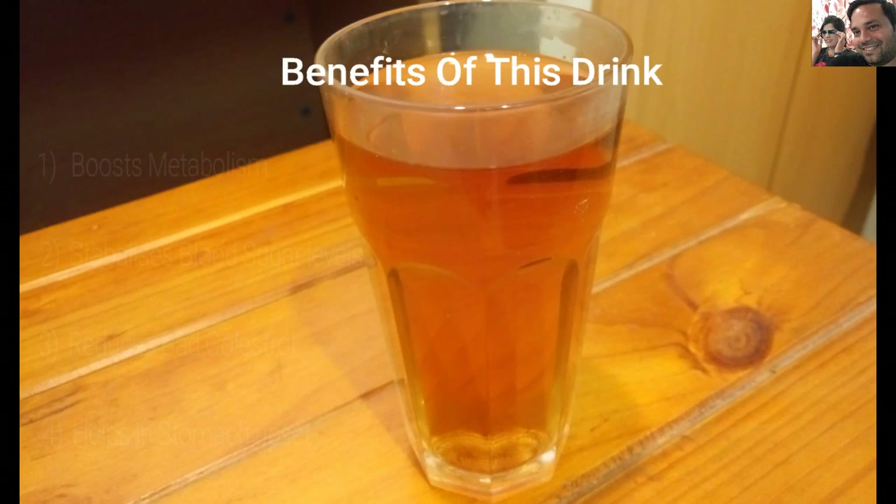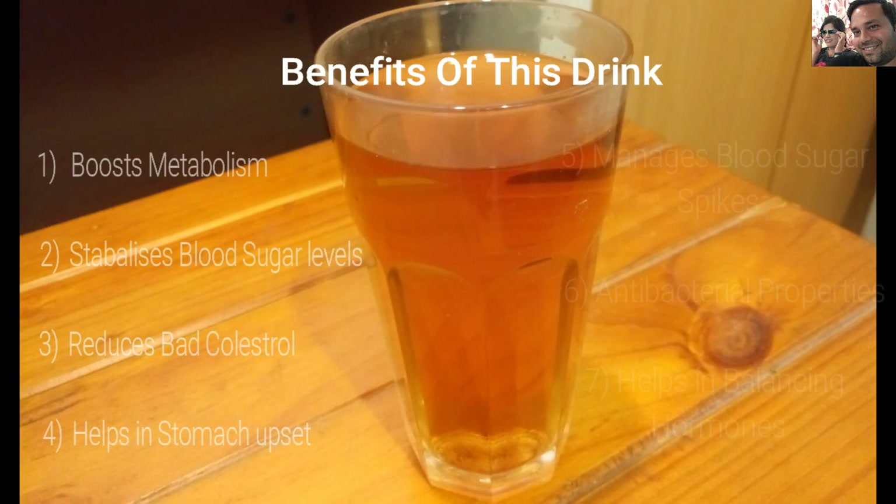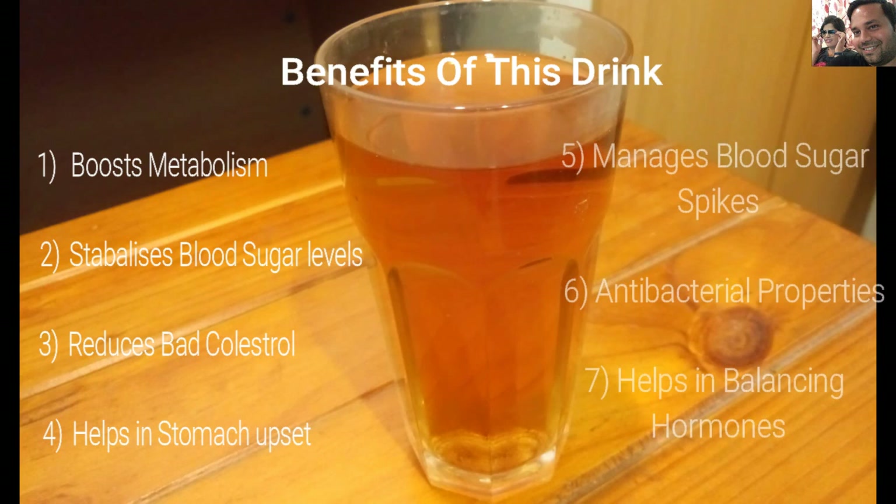The second benefit is that it stabilizes blood sugar levels, and stability in blood sugar plays an important part in weight loss. It also reduces bad cholesterol and increases good cholesterol in the body. Additionally, it helps with stomach upset and enhances the process of digestion.